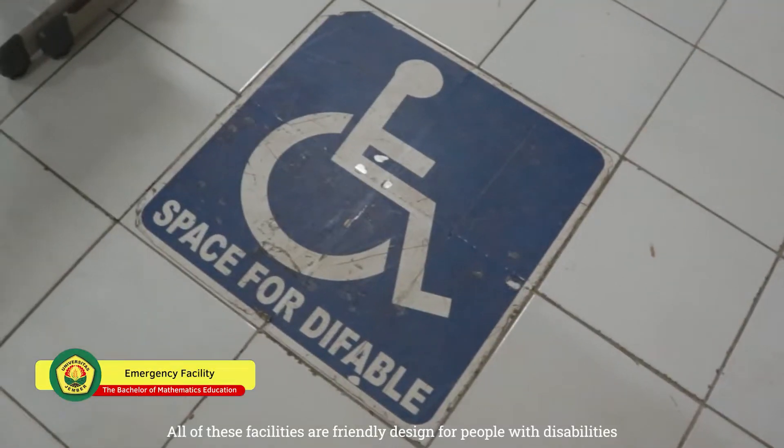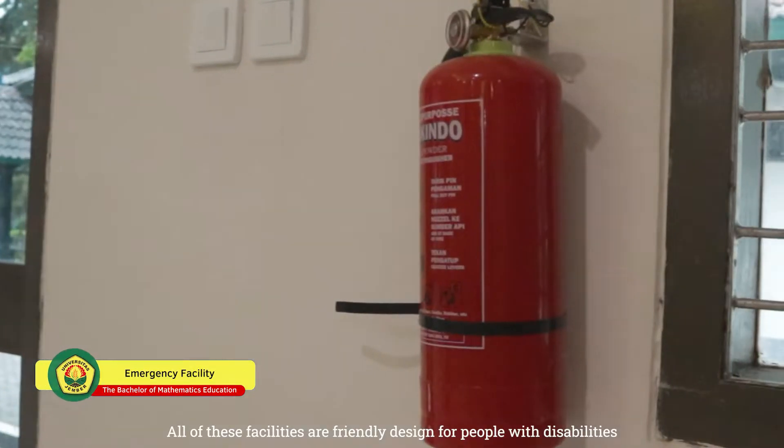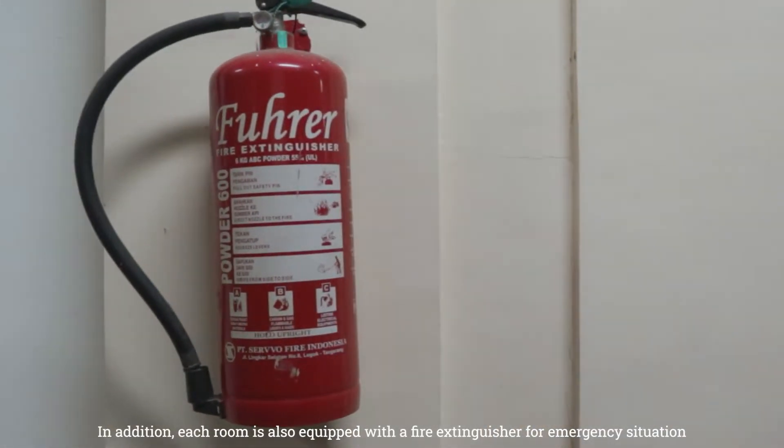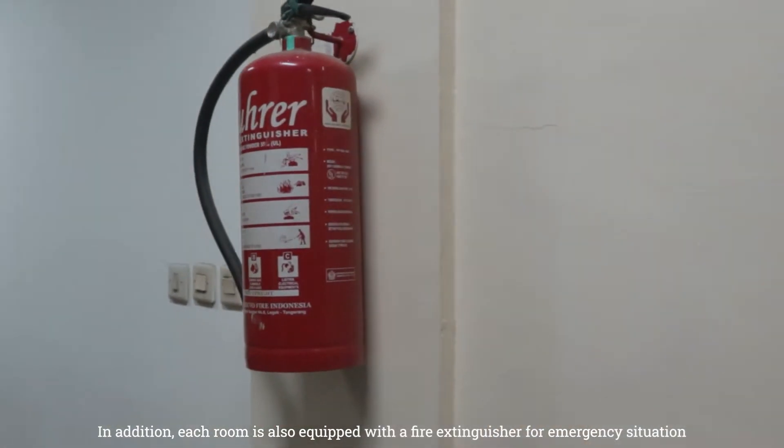All of these facilities are friendly designed for people with disabilities. In addition, each room is also equipped with a fire extinguisher for emergency situations.